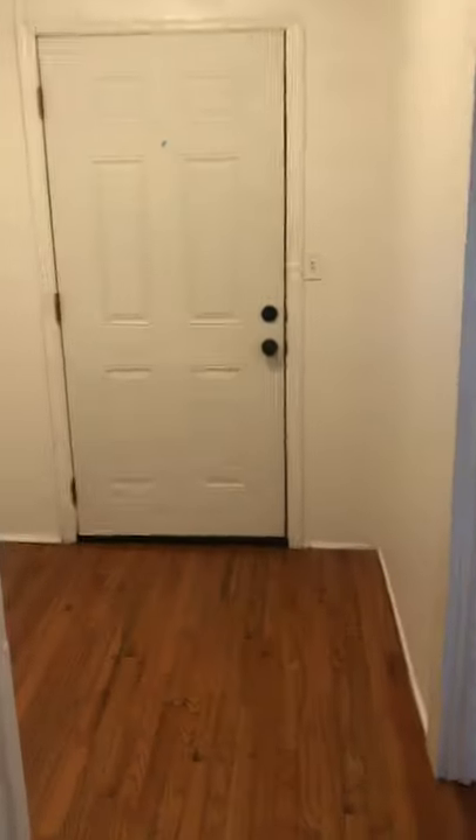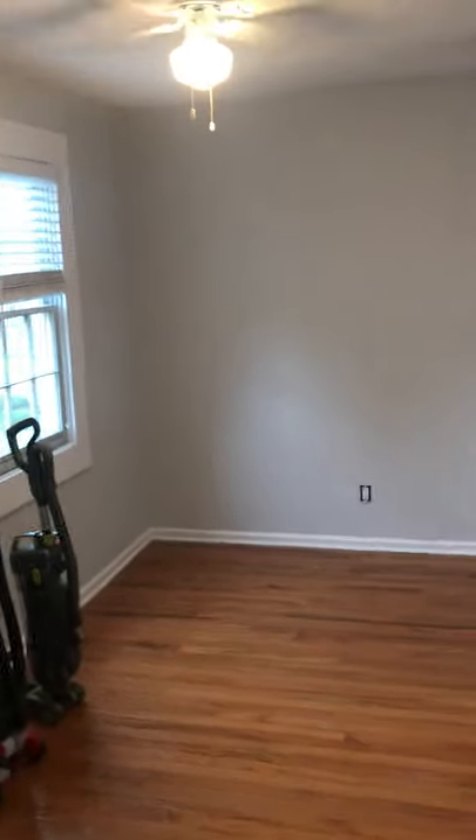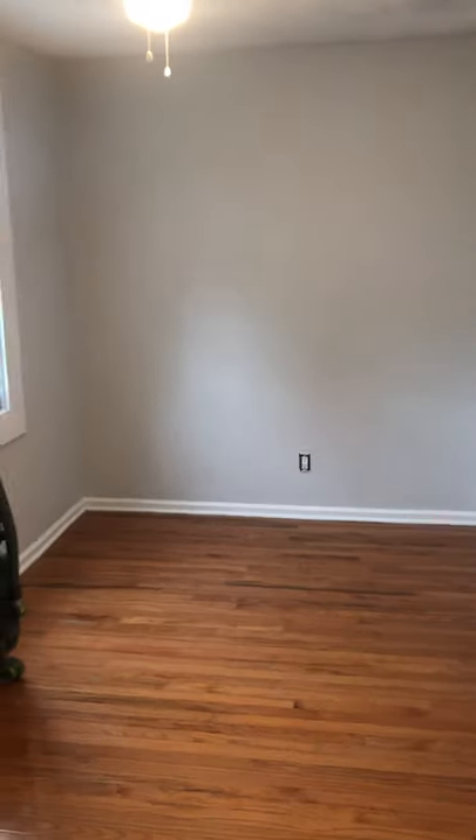Down the hall we have a washer and dryer in place. At this end there is a nook — either for a chair, a desk, or a bureau; I've seen it done a number of different ways. There is a little bit of junk left over from the previous tenant. The bedroom does fit a queen bed.